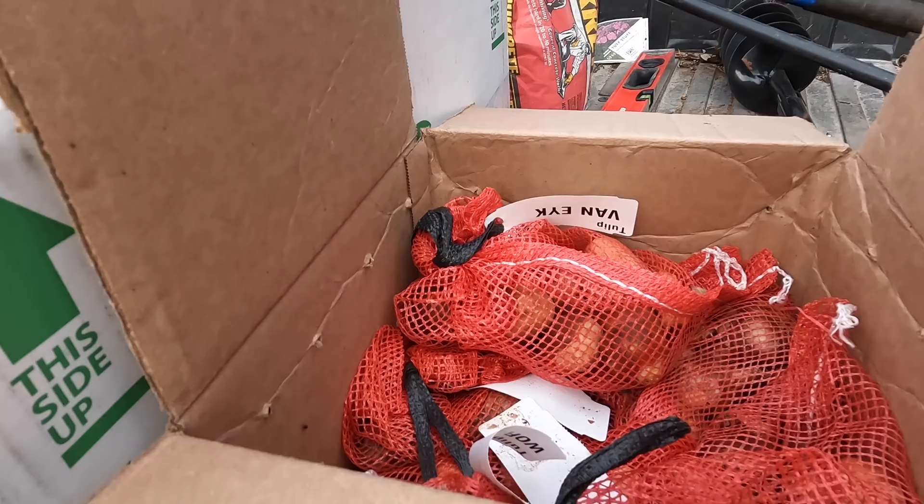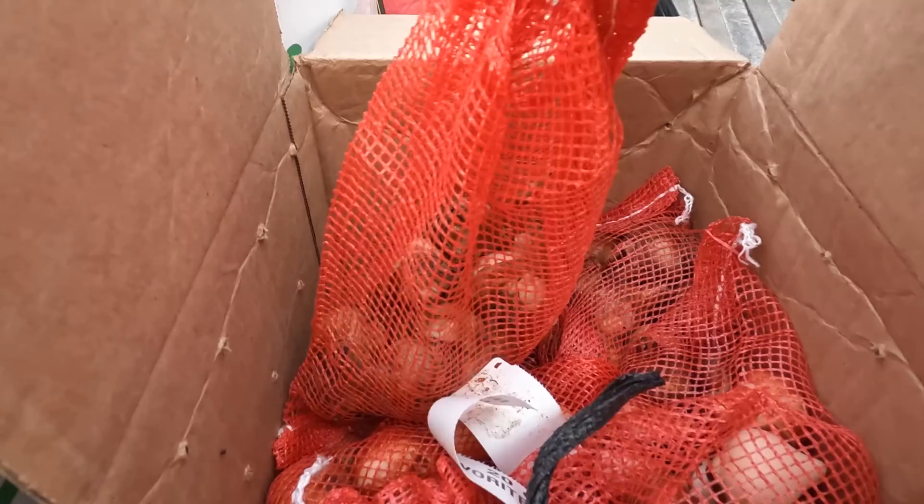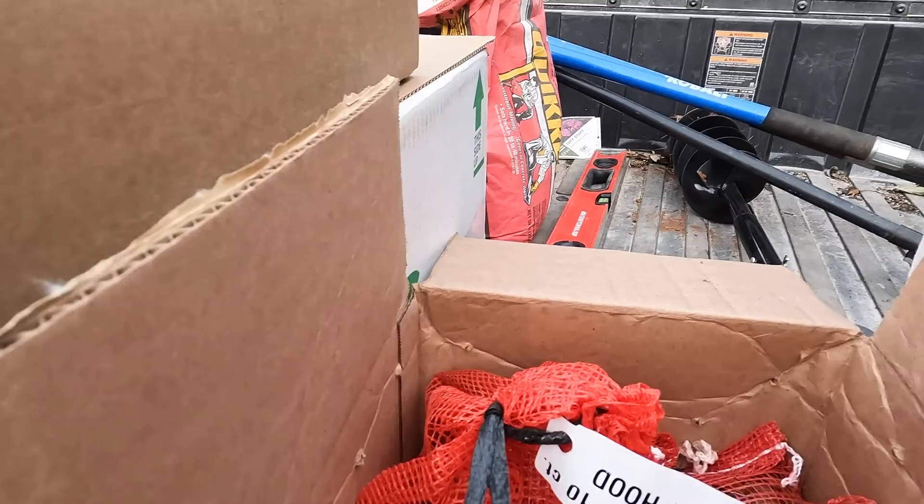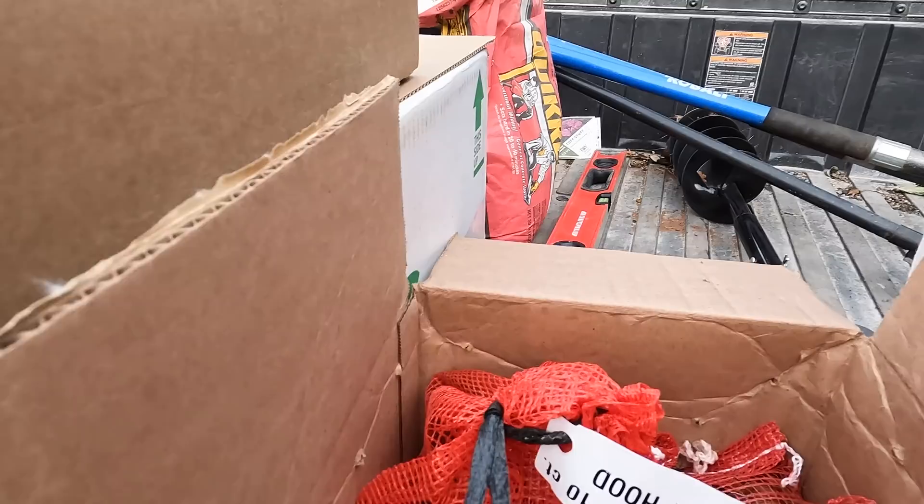There are multiple tulips in here, and also a daffodil called Mount Hood — beautiful bulbs. When you live in the warmer zones, you have to be really careful about your tulip bulbs, because tulips and other flowering bulbs need a period of cold weather. Our winters typically do not get cold enough for those bulbs to perform really well. So what we have to do is pre-chill our bulbs — basically faking them out to think they've gone through a long cold winter when actually they've just been in your refrigerator for 10-plus weeks.